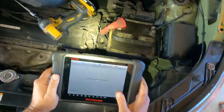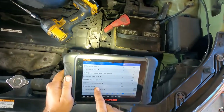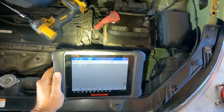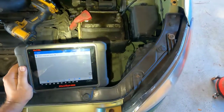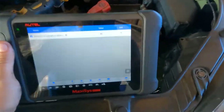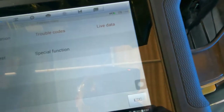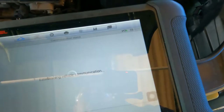Going to live data, looking at oil sensor — and voila, we're now at 86. It was 176 before, now it's at 86. Just like that, I've confirmed this is my problem — the temperature sensor is now working.